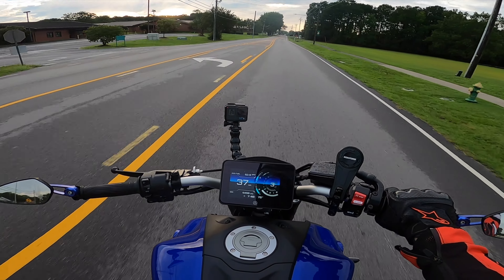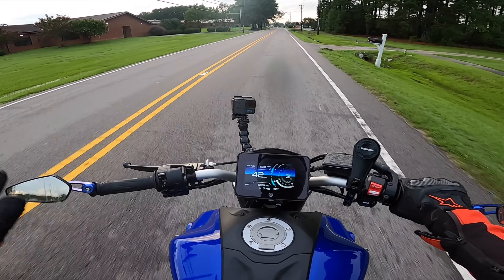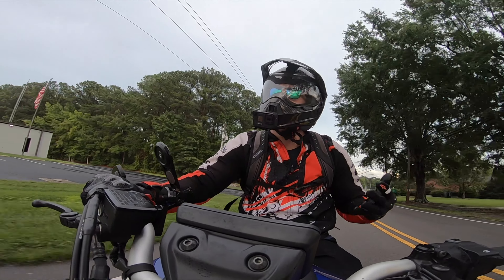Helmets are only tested at 35 miles an hour — they're not just that. But really when it comes down to it, the most important thing is to wear a helmet. I live in a state where it's mandatory to wear a helmet and I think everywhere should be mandatory to wear a helmet.